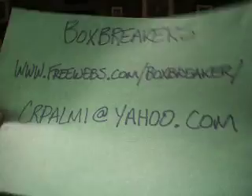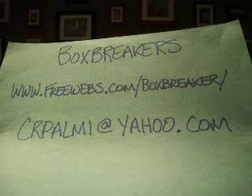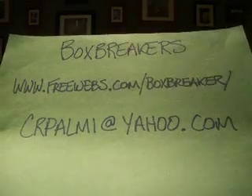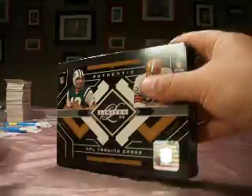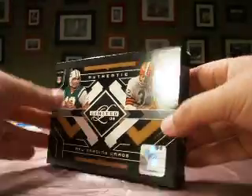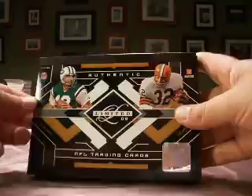Hello, everybody. Welcome back to the BoxBreakers hobby football group break for June. Freewebs.com slash BoxBreakers is the website. Check it out for joining us for one of these breaks — a great way to build up the personal collection for either team collectors or even player collectors.